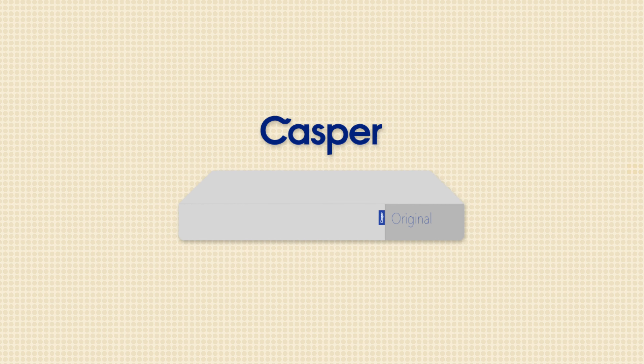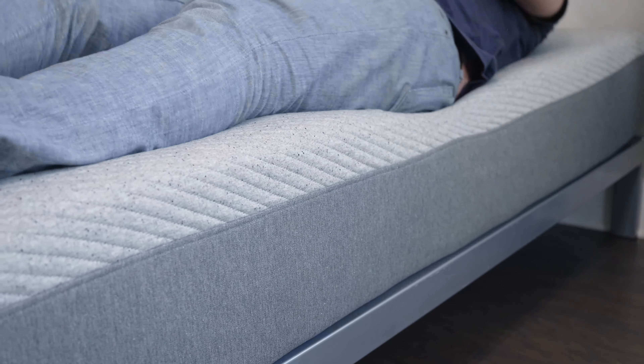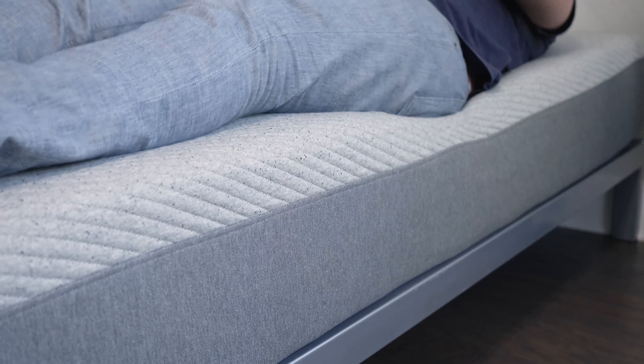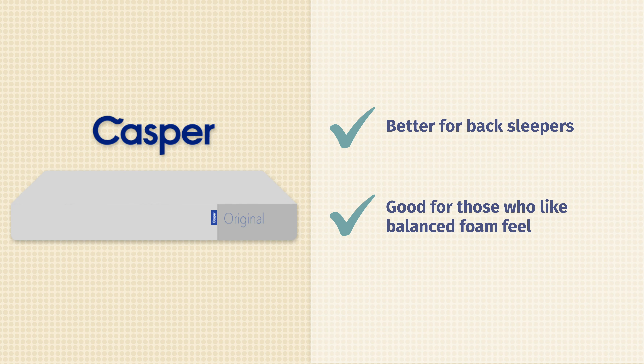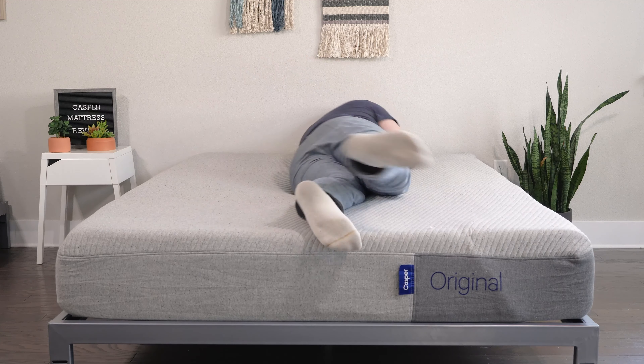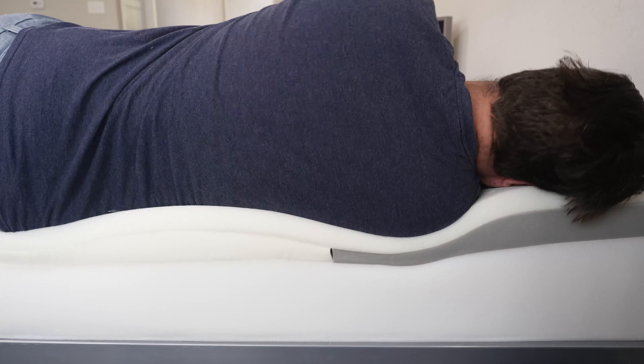In terms of who should get the Casper, I think it's the better option for back sleepers who need more lumbar support — with the zone support system in the second layer, you really feel great lumbar support. And if you prefer a mattress with a more balanced, responsive foam feel right on top, go with the Casper Original, which features Airscape foam on top that's bouncy and more responsive.